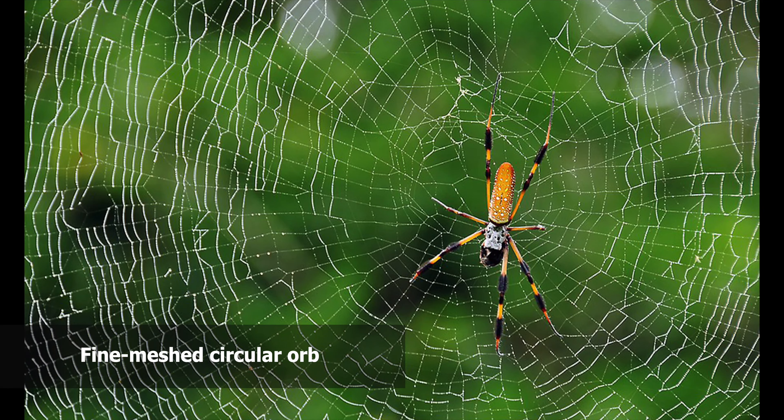What I'd like to do now is to lead you through some of the rather remarkable facts about the activities, the capabilities, the behaviors, and patterns of these spiders.